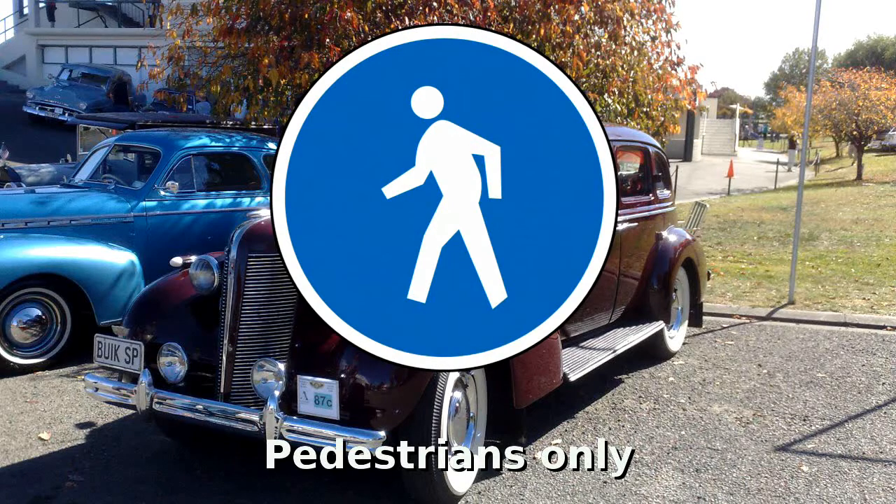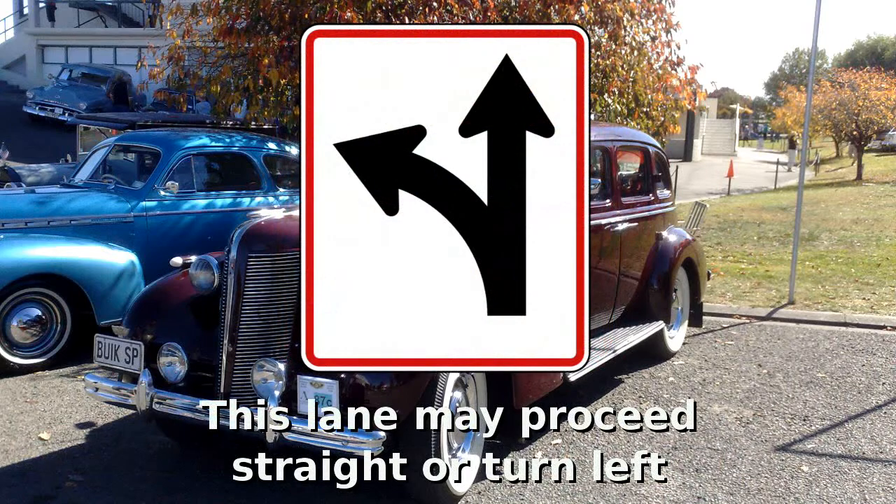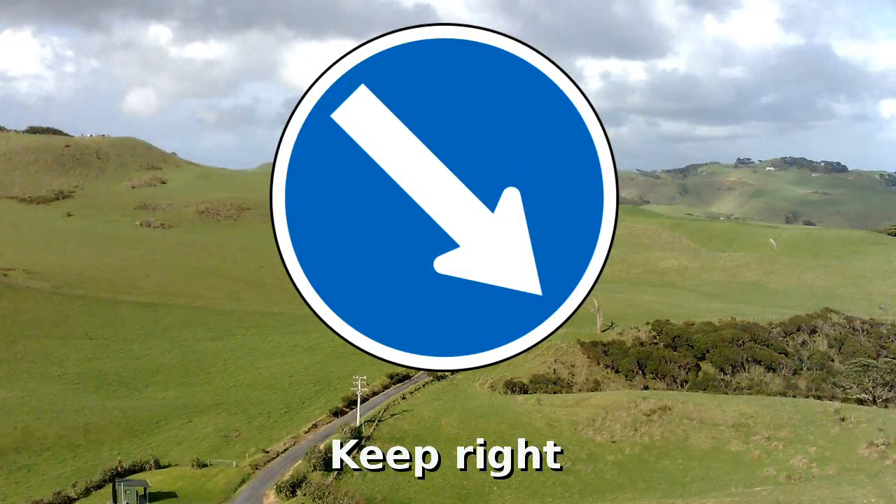No motor vehicles allowed. Pedestrians only. Cyclists and pedestrians must maintain their respective sides. Vehicles in this lane must either proceed straight ahead or turn left. Vehicles must keep to the right of this sign.